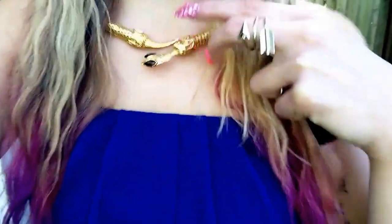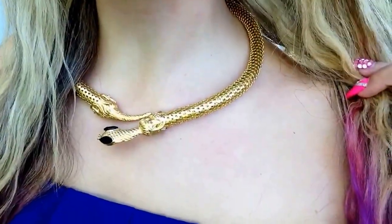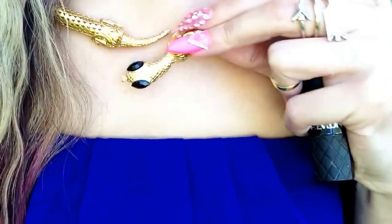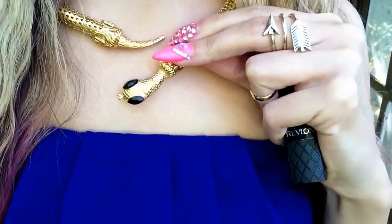For my shoes, I just have on these tan sandals. I'm sure you've seen them before. They're pretty plain but they go with a lot of stuff. And for my accessories, I have on this necklace. It's just this choker necklace and it is like a snake head and a snake tail on the front. Very cool.